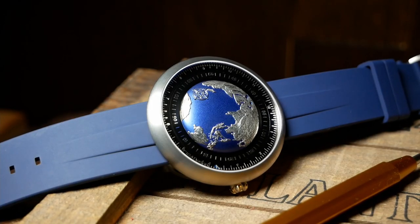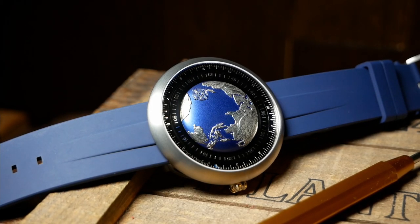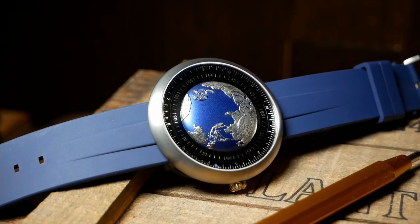Rounding out the specs, you have a minimal 30m of water resistance, 20mm lug width, an in-house movement, and a fairly lightweight of 72g on its rubber strap — all of which is thanks to the titanium housing. The price here is also going to shock you, and I want to save that as a surprise until the end, just so it's fresh on your mind right before you leave a comment.